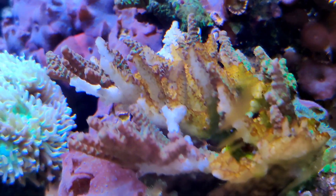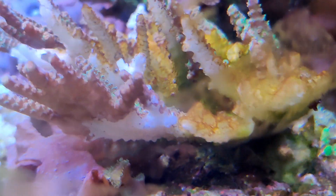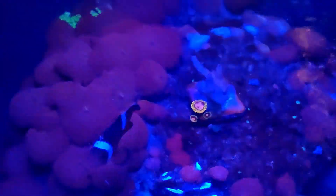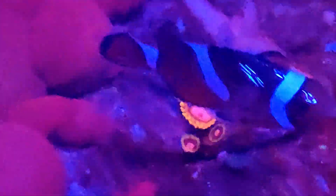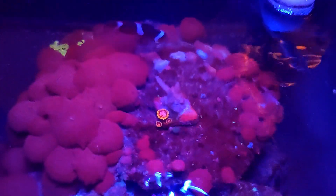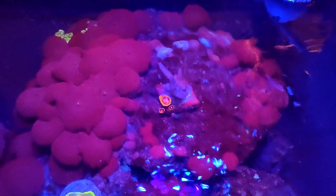In the process of moving the colony, it was exposed to air for nearly an hour unfortunately. I just think that it never could fully recover from that experience. In an effort to save the acro, I've attempted to frag off viable pieces of the colony, only to have those pieces completely RTN by the next morning, where all I was left with was a white skeleton.